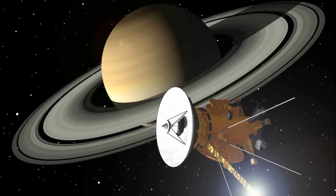To come into orbit around the planet, the Cassini spacecraft delicately flew between the F and G rings.